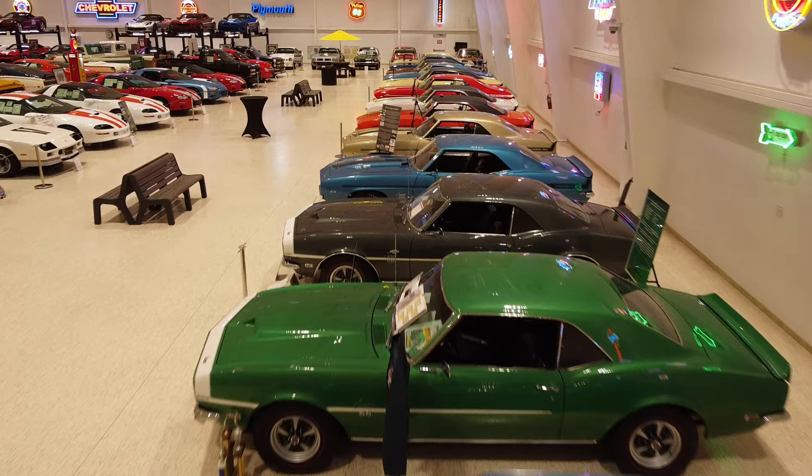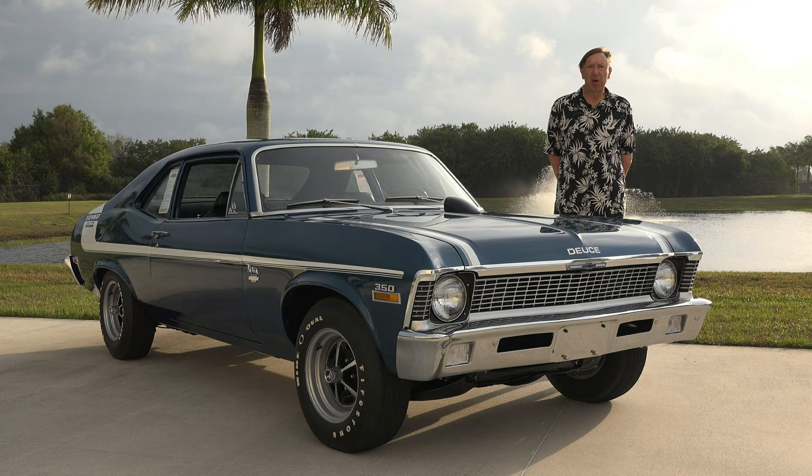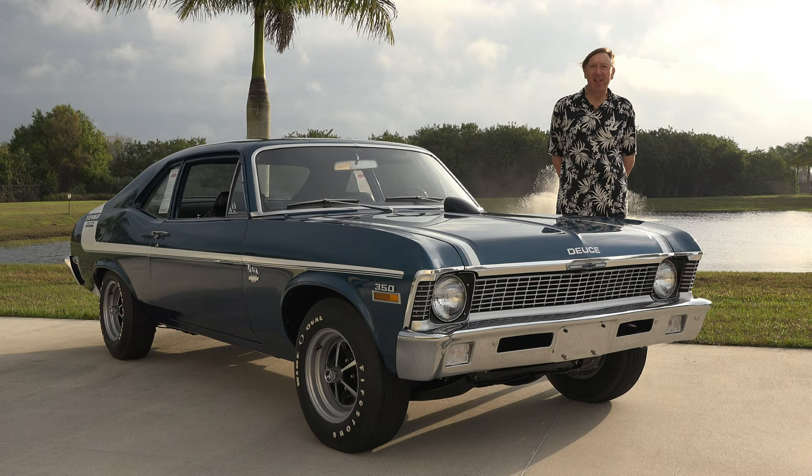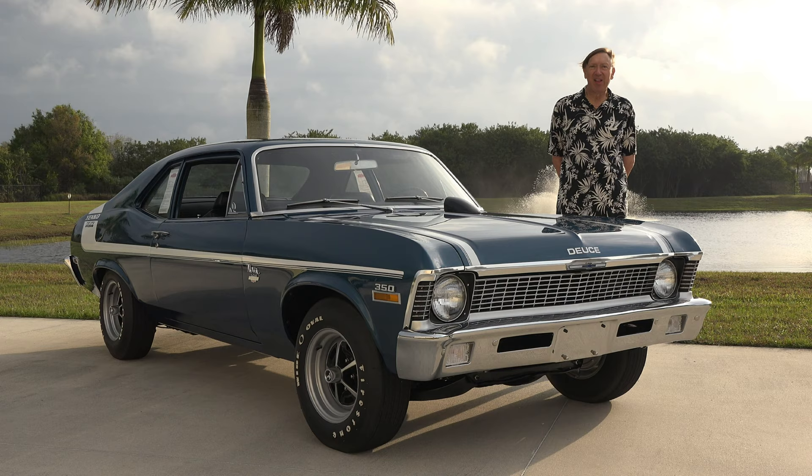Here at the American Muscle Car Museum we have a total of 27 Yankos — one of every make and model that Don Yanko ever produced. If you enjoy looking at this vehicle, check us out at AmericanMuscleCarMuseum.com or follow us on Facebook and Instagram. The sun's coming out here in Florida and it's going to be another beautiful day in the sunshine state. Hope you enjoyed the video — have a great day, thank you.